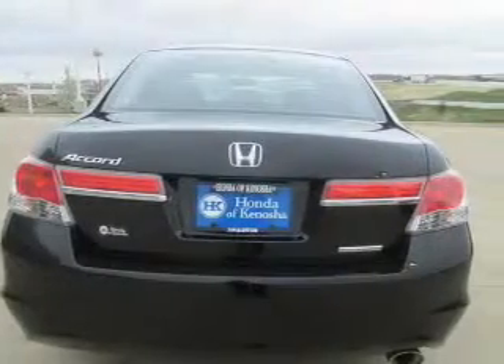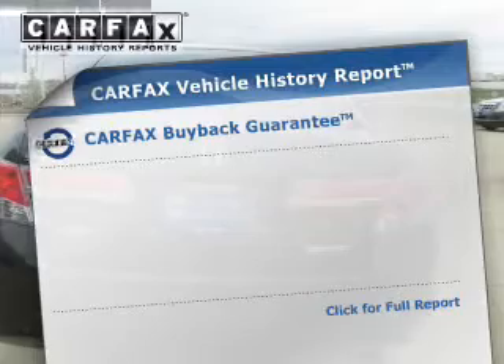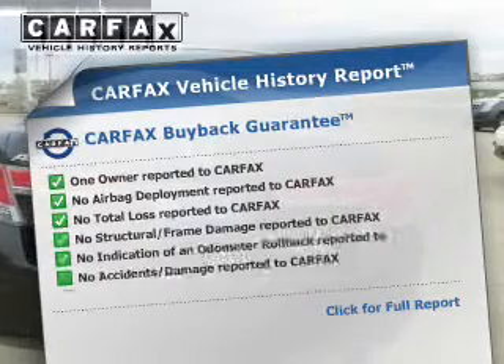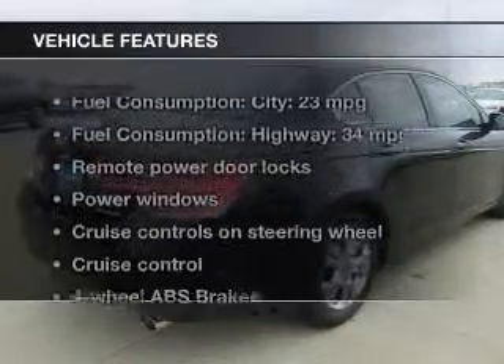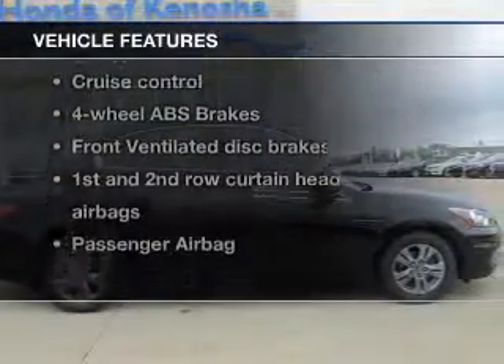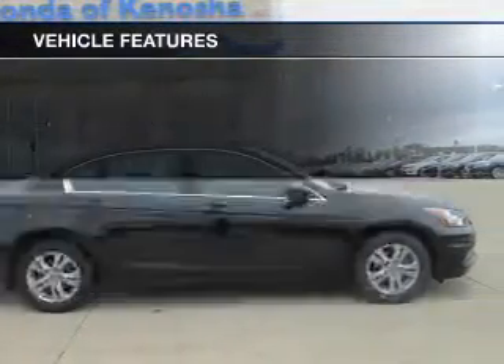Heated seats offer comfort in cold weather. This vehicle comes with a Carfax report, which reduces your buying risk by providing the vehicle's history before you purchase. And with these notable features, you won't want to miss out on the opportunity to own this amazing ride.